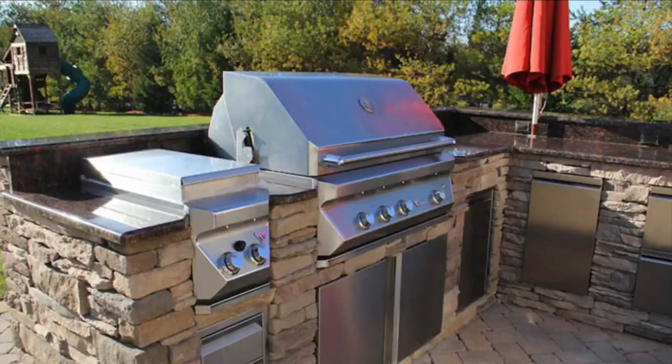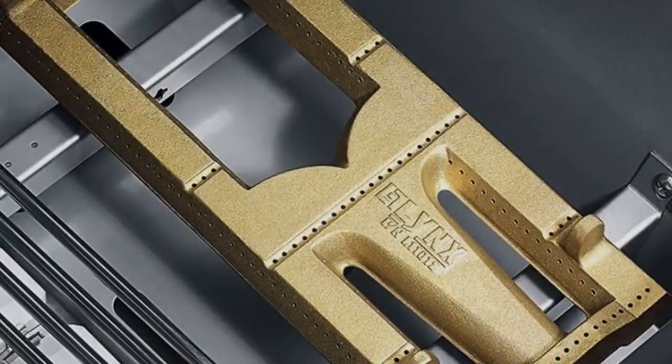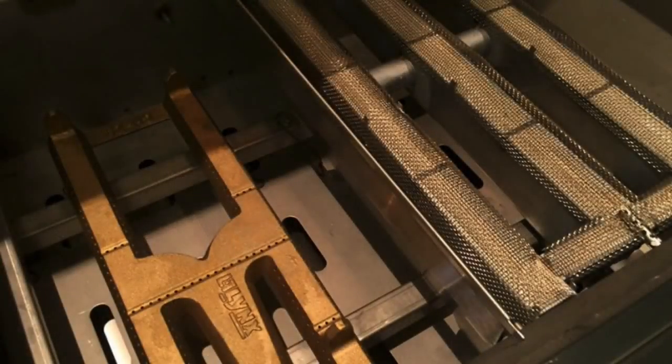Your outdoor kitchen will look great for years to come. True 18-gauge 304 stainless steel — that's one grade below surgical quality. Our stainless steel does not have cheap metal extenders like aluminum extender.